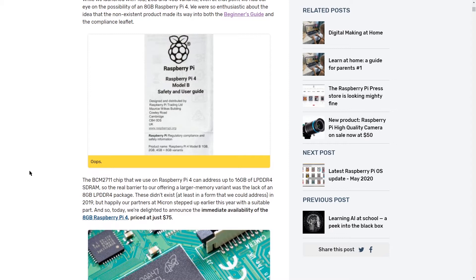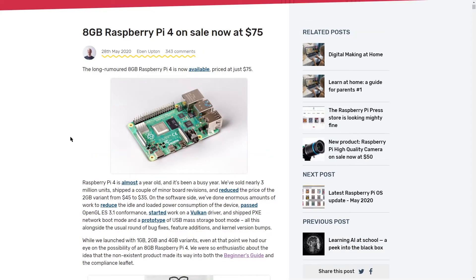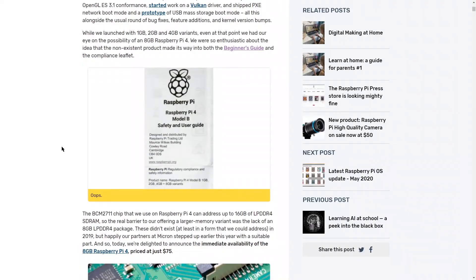This is another update in what has been a consistently well-updated line of single board computers. I do like the fact that they actually pointed out that they kind of leaked that this was happening on the compliance leaflet from the Raspberry Pi 4. I tried to find mine to see if it had that on it, and I can't because I lose everything.